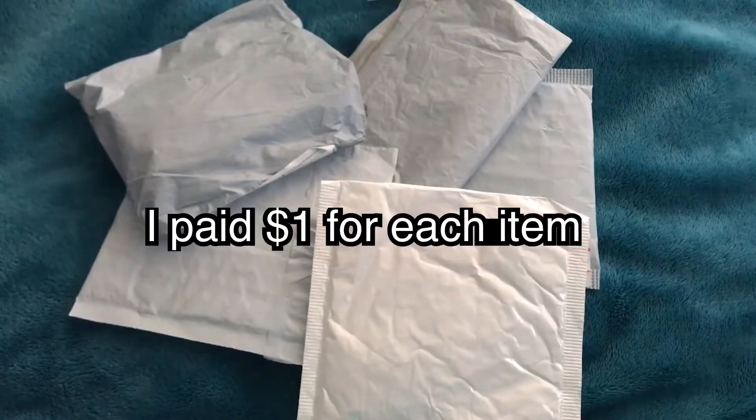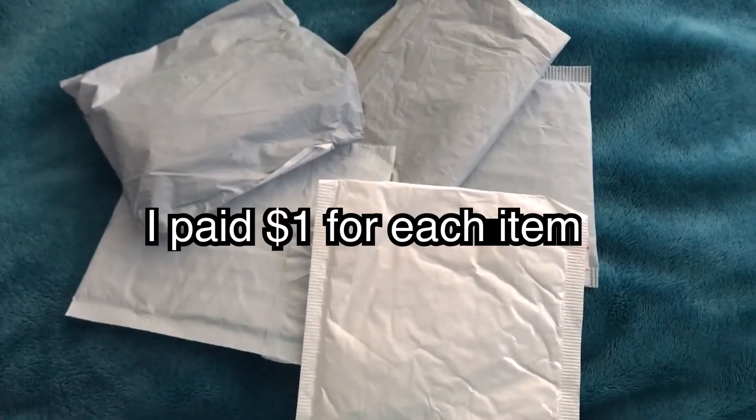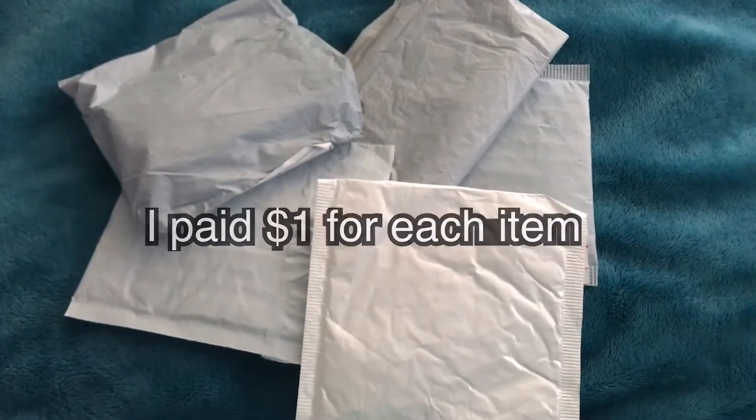Good morning beautiful people, and this morning we have a small doom jewellery haul.